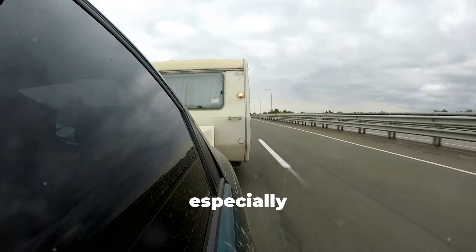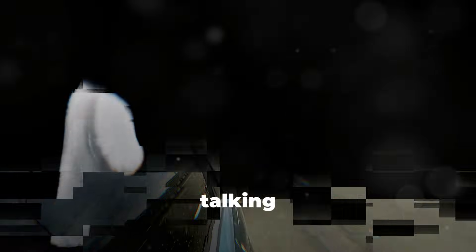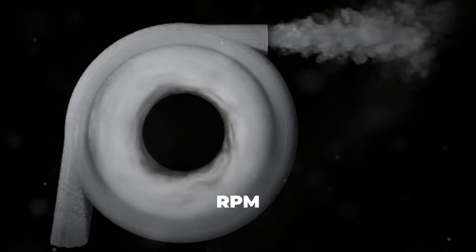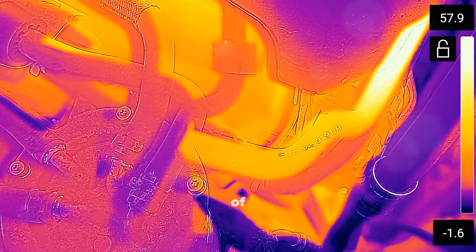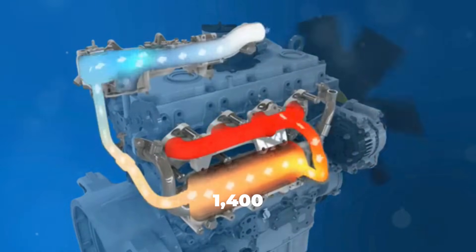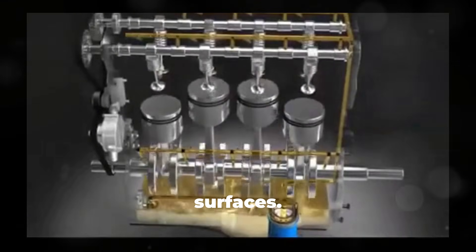When you're driving on the highway, especially towing or under load, your turbocharger is spinning at absolutely insane speeds — 80,000 to 150,000 revolutions per minute. Some modern turbos can exceed 200,000 RPM under heavy boost. At these speeds, the turbo bearings generate enormous amounts of heat. The turbine side, driven by exhaust gases, can reach temperatures exceeding 1,400 degrees Fahrenheit. Your turbo relies on engine oil for both lubrication and cooling of the bearing surfaces.